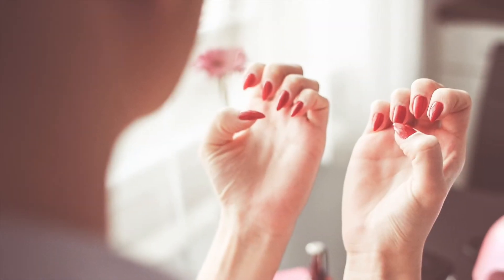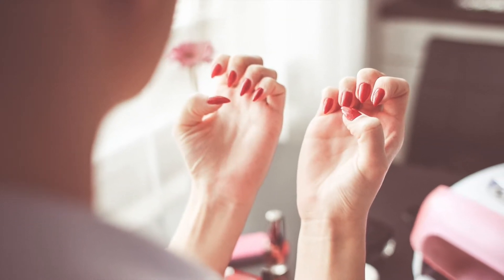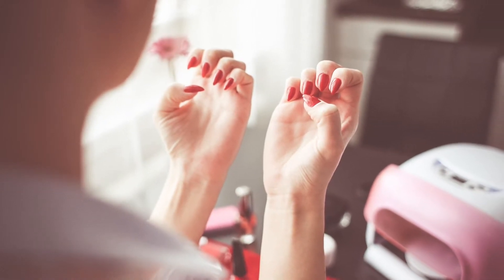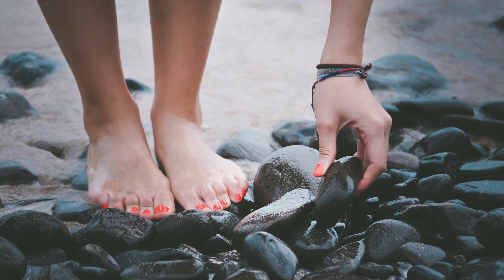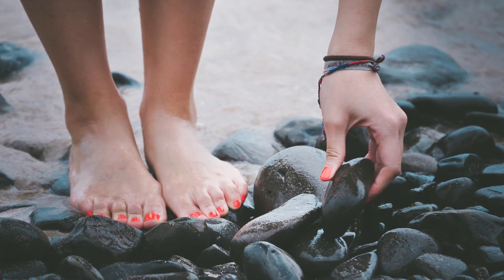When you are constantly wearing nail polish, you are creating a barrier over your nails that traps in moisture and does not allow your nails to breathe. This creates a moist and dark environment in which fungus can thrive, encouraging fungal growth and infection. In this way, nail polish can cause nail fungus.